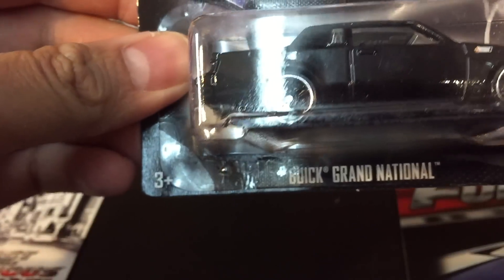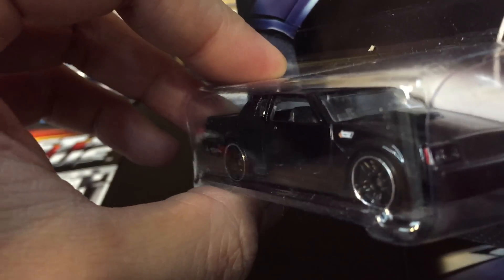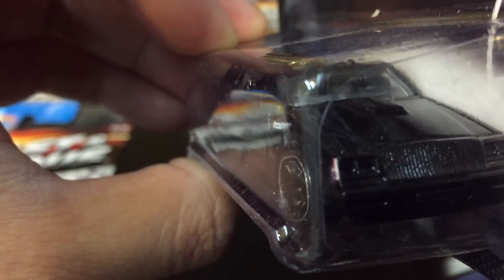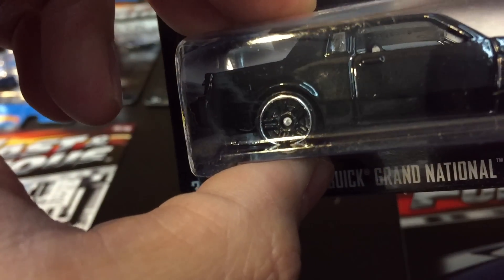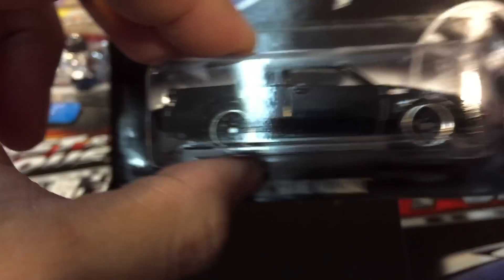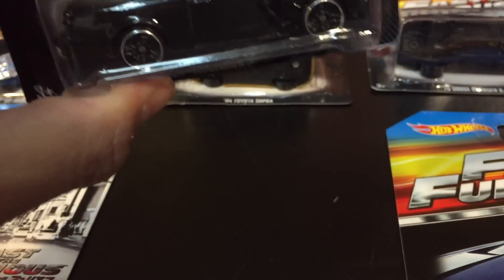Here's number six in the set from Fast and Furious — a Buick Grand National. I actually saw this recently at Universal Studios here in Hollywood; it was out in the City Walk with a couple other cars, the Subaru from the Furious 7 movie and Roman's Camaro. I believe there's a Boulevard version of the Grand National or a different set with real riders that looks almost the same as this.